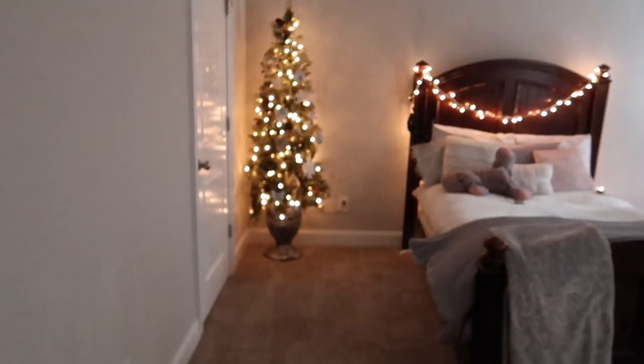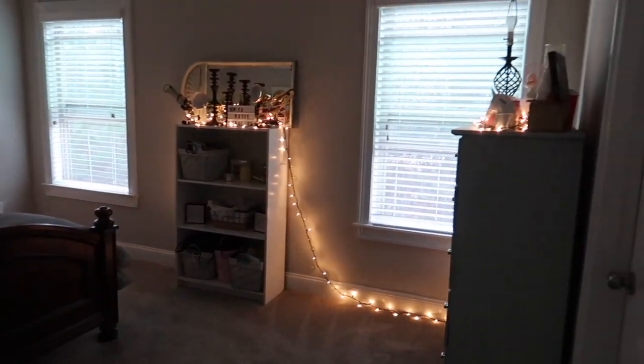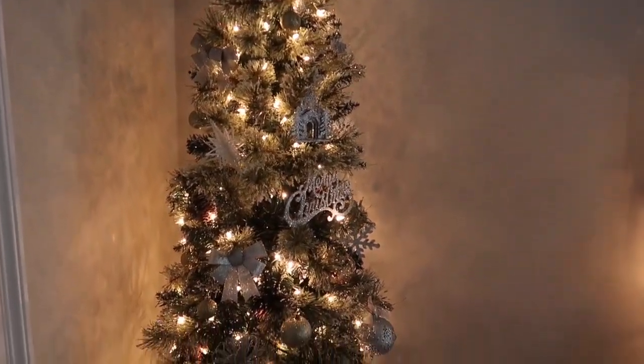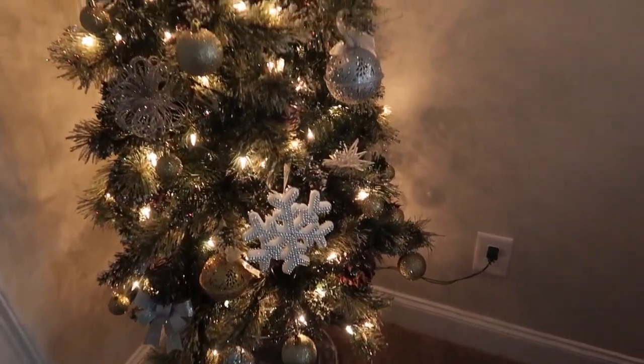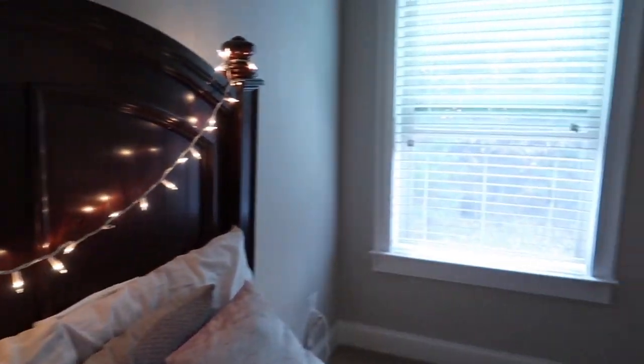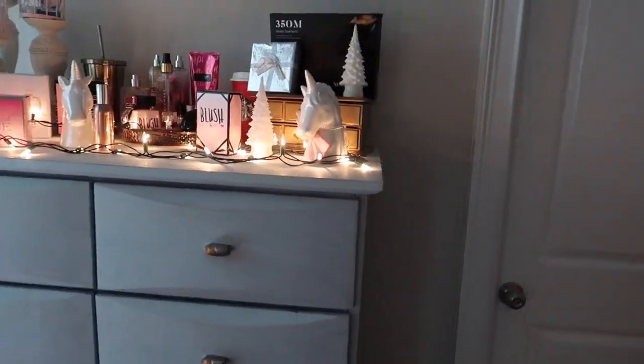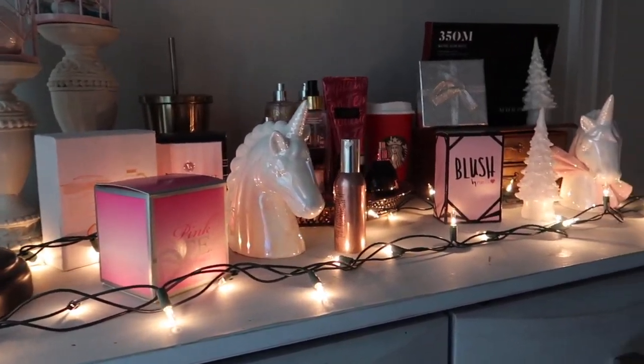Before I end it, I want to show you guys Maya's room — she decorated her room for Christmas too. I think she did a great job. She has her little Christmas lights, and over here in the corner she has her little tree — it came out really cute with some little ornaments and a cute little Merry Christmas sign. She has some little lights going across her bed and some more lights she's strung up. On her dresser over here she has some little Christmas lights just kind of laying across the top, which looks really cute.